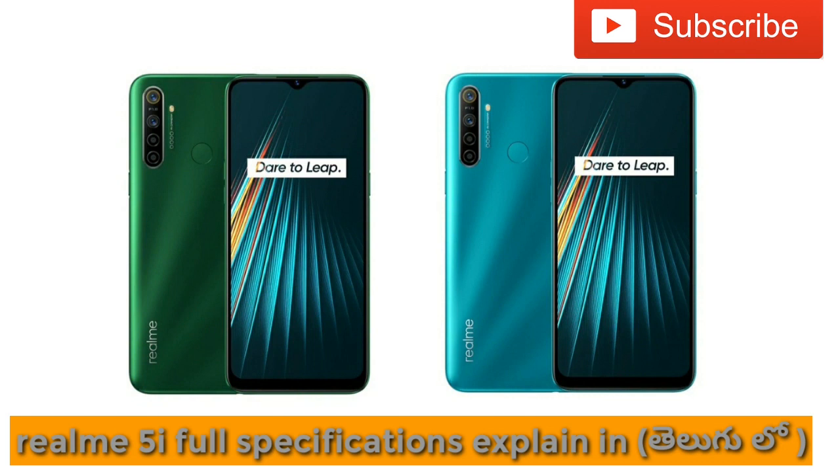The battery is a 5000mAh unit with fast charging. The phone supports 4G, 3G, and 2G networks with dual SIM. Connectivity includes WiFi, Bluetooth, GPS, a micro USB port, loudspeakers, and a 3.5mm audio jack.